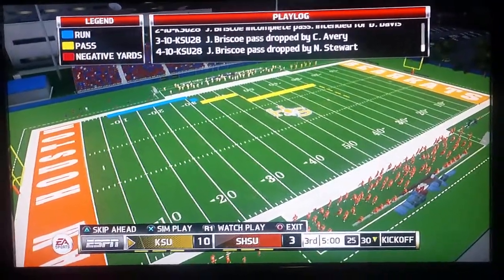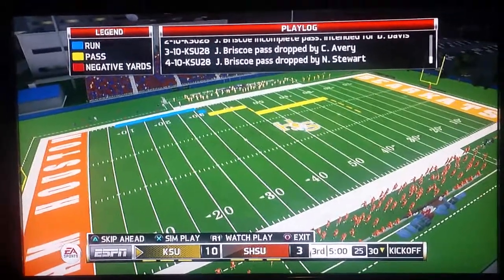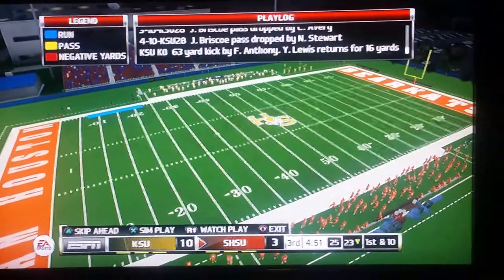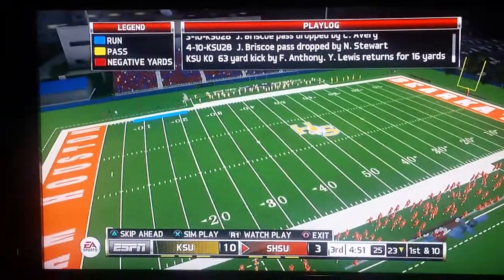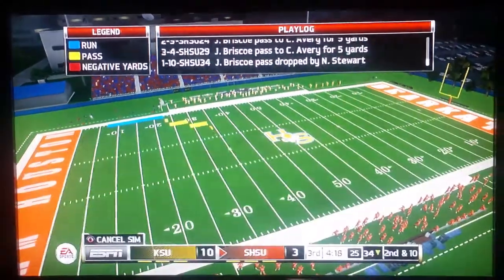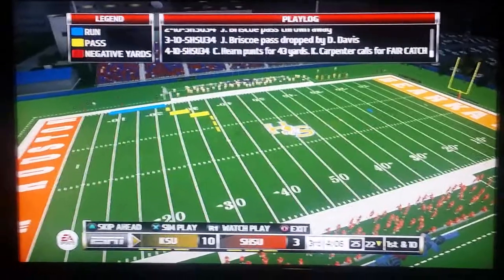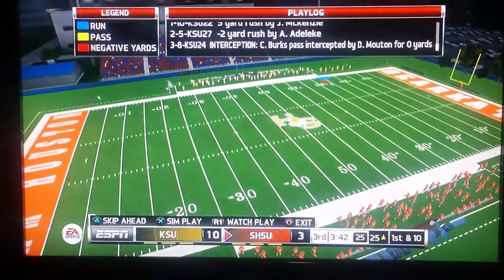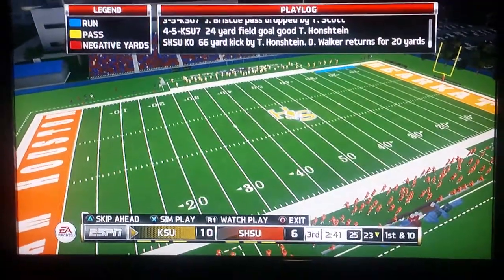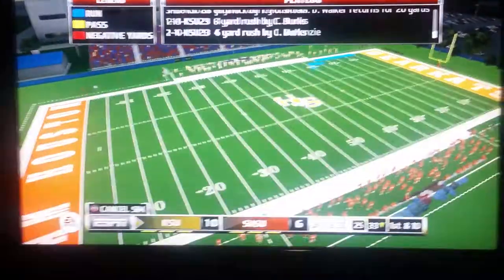The second half has started. Kennesaw State still in the lead, 10-3. Sam Houston State gets the ball back and is still stuck on three points. Sam Houston State then gets a field goal, bringing it to 10-6.